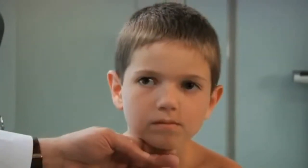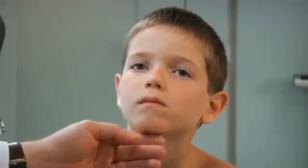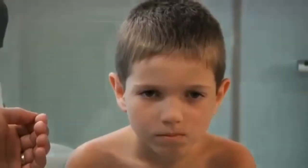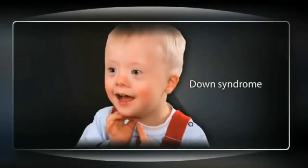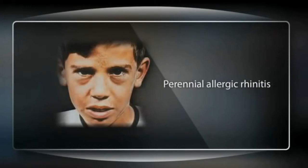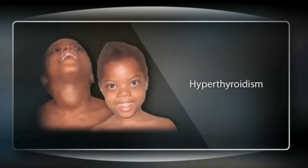Tailor the examination of the child's head to their stage of growth and development. Even before touching the child, observe the shape of the head, its symmetry, and the presence of abnormal facies, which may not become apparent until later in childhood. Carefully examine the child's facial features, including symmetry. It is often helpful to compare the child's face to those of the parents. Determine whether facial features fit a recognizable syndrome. Some of the diagnostic facies include Down syndrome, Fetal alcohol syndrome, Perennial allergic rhinitis, and hyperthyroidism.